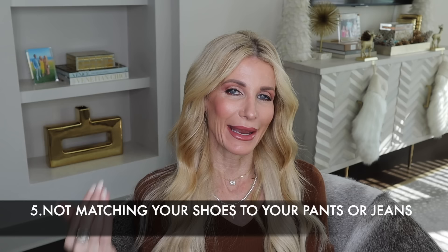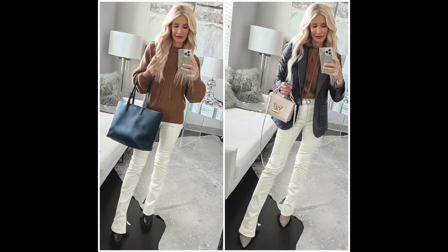Tip number five — and this is one I see women making a ton and have been guilty of myself — is not matching your shoes to your pants. This makes your legs look significantly shorter. When I wear ivory jeans with chunky black boots, my legs look shorter and the outfit looks off, frumpy, and not modern. But if I match my shoes to my pants, it elongates my legs and makes the look appear more modern and chic.